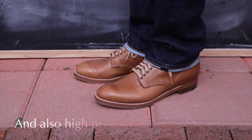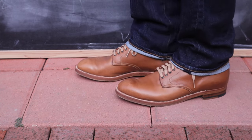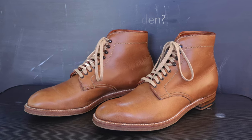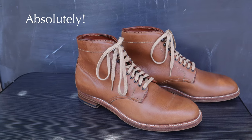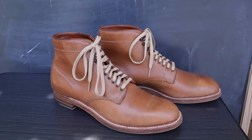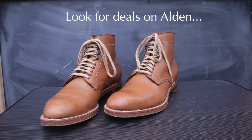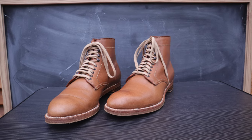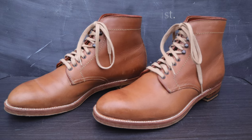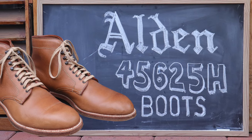Do I recommend Alden as a brand? Yes. They are expensive, but they're still a really well-made brand. I love the brand, and I like that they're made in the USA — more so than Allen Edmonds, in fact. Although it's rare, I encourage anyone to look for deals on Alden such as on eBay and other third-party sites — you might be able to find something at a discount. I hope you got something useful out of this video. Thank you for watching, and I'll see you again soon.